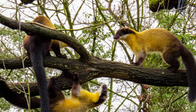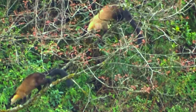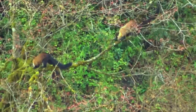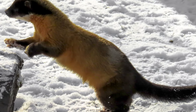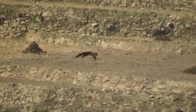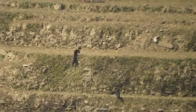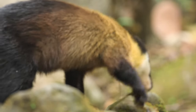With their sharp claws and strong legs, yellow-throated Martins are skilled climbers and can navigate through the dense forest canopy with ease. They use their tails for balance and can jump up to eight to nine meters between branches, making them an impressive sight as they effortlessly glide through the trees.